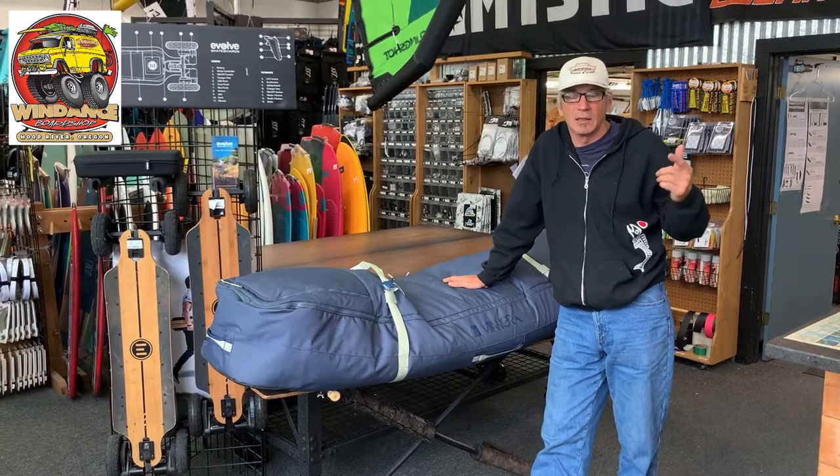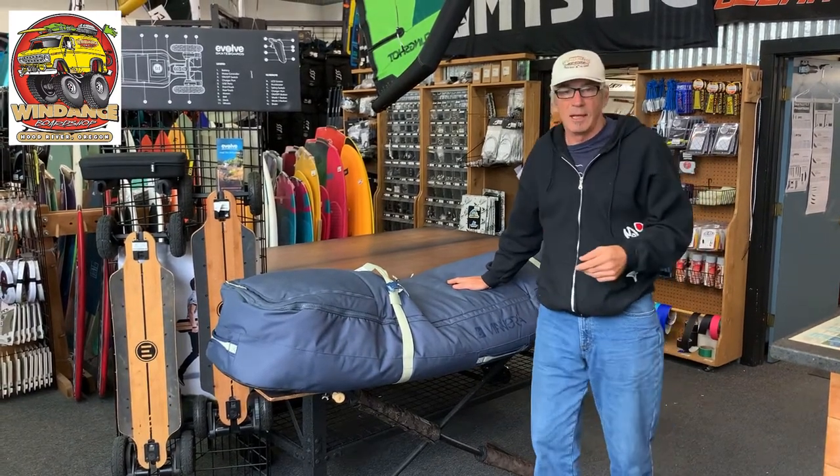I got out to — I was kiting on a twin tip, directional, and of course a lot of wing foiling.